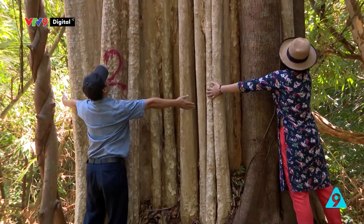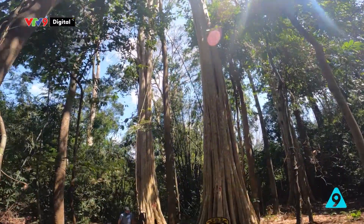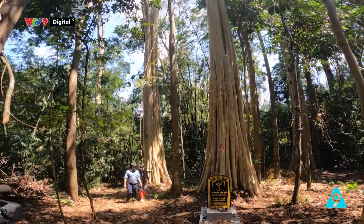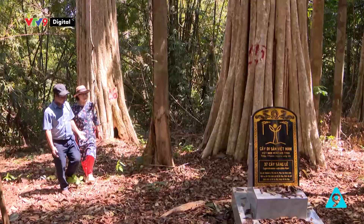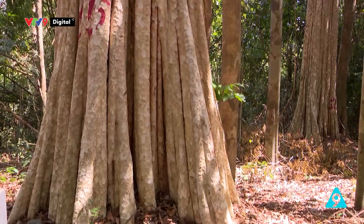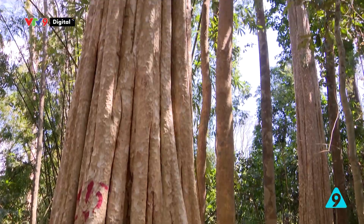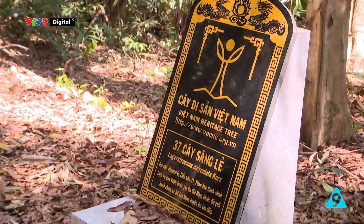Chu vi cây này chắc phải tầm 5-6 người ôm. Chúng ta đang đi vào quần thể 37 cây xăng lẻ hay cây bằng lăng, được Hiệp hội Bảo vệ Thiên nhiên và Môi trường Việt Nam công nhận là cây di sản tại vườn quốc gia Bù Gia Mập vào ngày 23 tháng 10 năm 2022. Đây cũng là cái mốc để công nhận những quần thể như thế này.